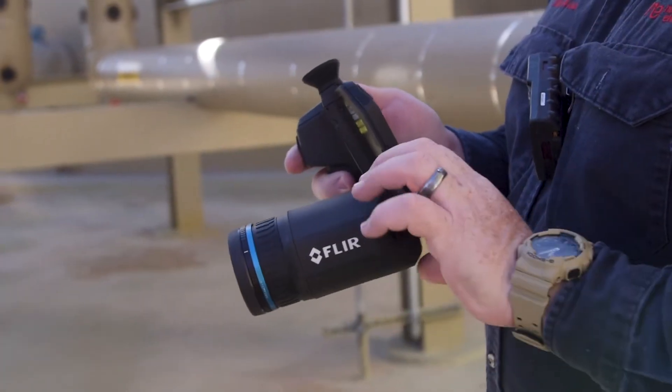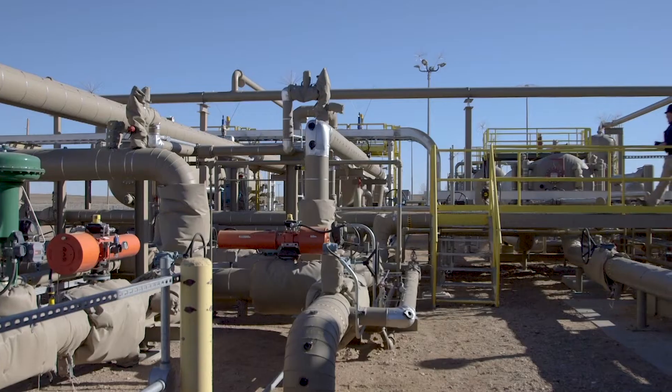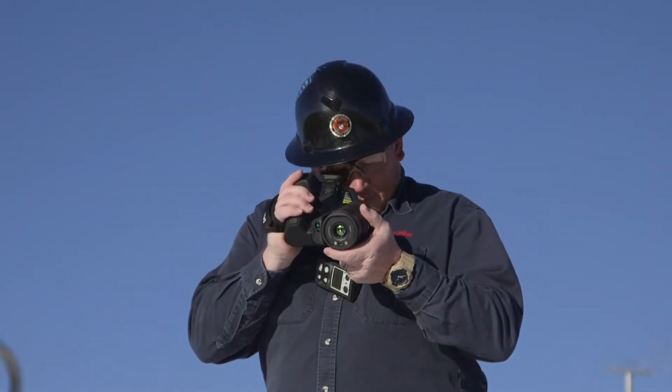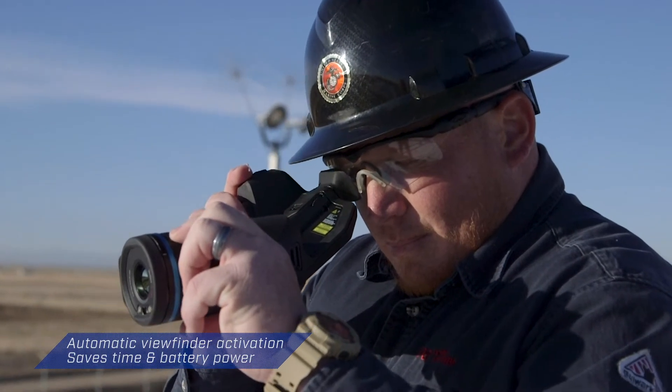Built on an award-winning camera body, the GF77 offers the ergonomic design you need to complete inspections comfortably. Hold it at any angle. Switch to the viewfinder in bright light — no need to push any buttons; the camera senses your eye at the viewfinder.